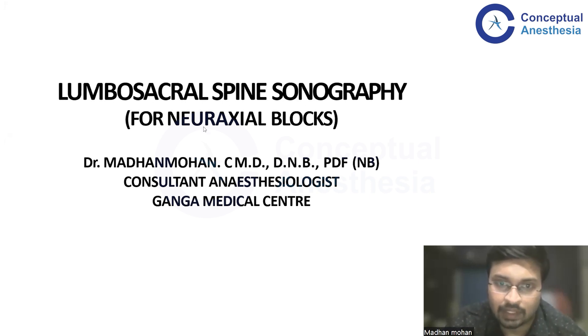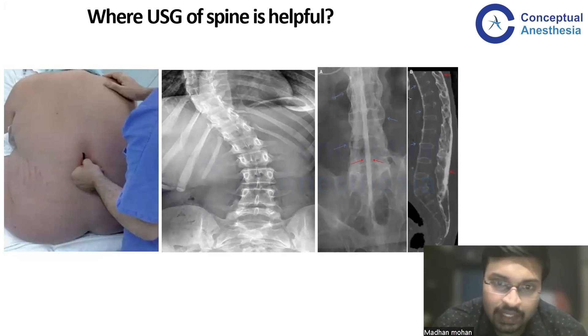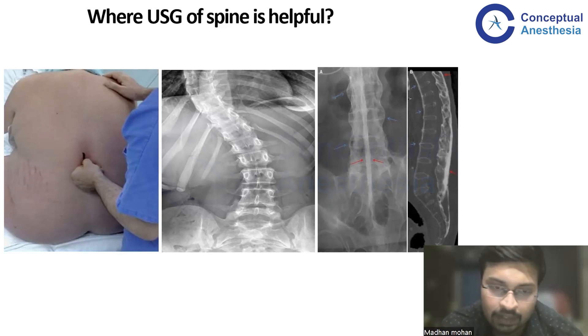Coming to the basics, we all know that neuraxial blockade is bread and butter of any anesthetist. Without knowing a neuraxial blockade, it is very hard for any general anesthetist to survive in the field. We are quite successful in doing this based upon the landmark technique. Right from our residency, we have been taught that just palpating the spine and identifying the level and then identifying the spinous process, and then we go ahead with the neuraxial blockade.